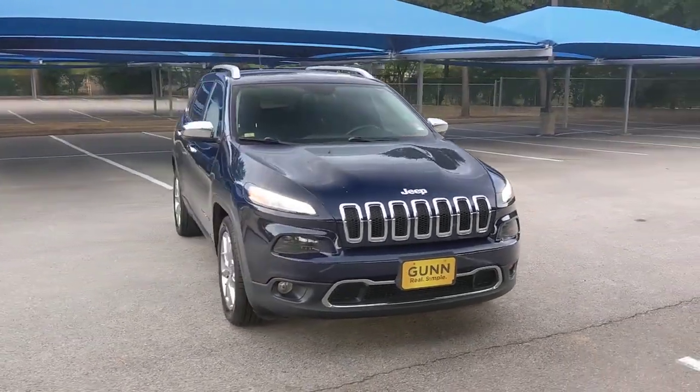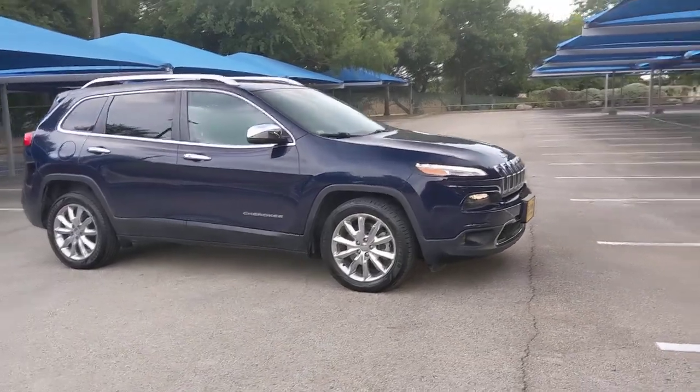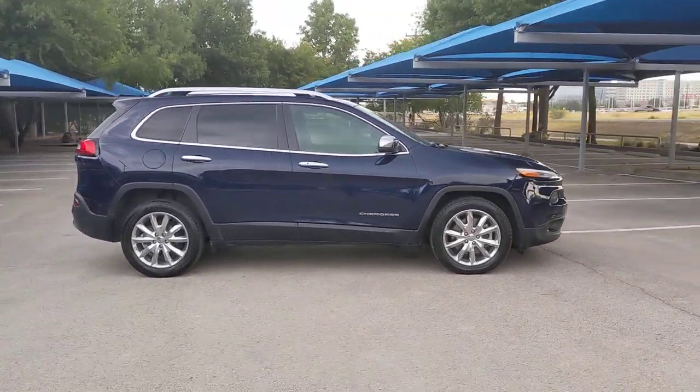Get acquainted with the 2016 Jeep Cherokee. With less than 70,000 miles on the odometer, this vehicle stands out from the rest.